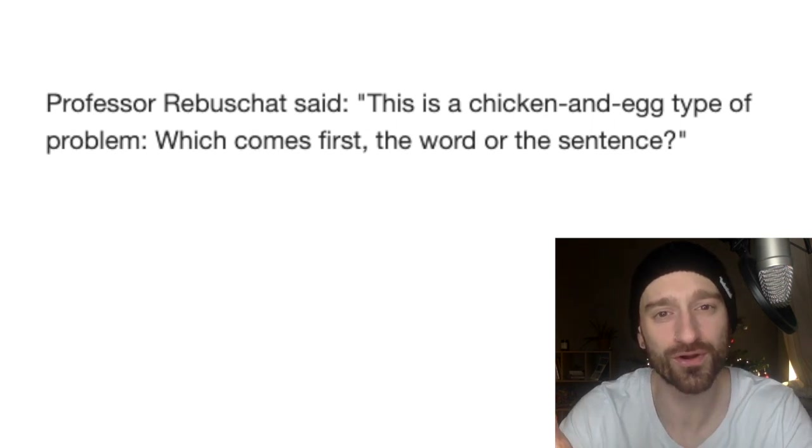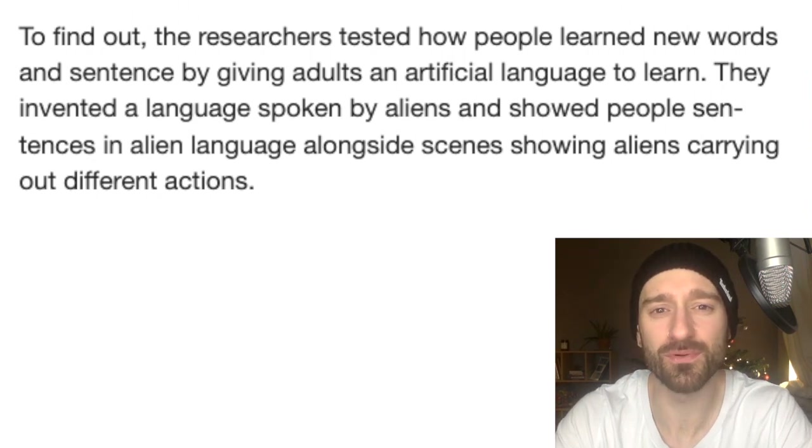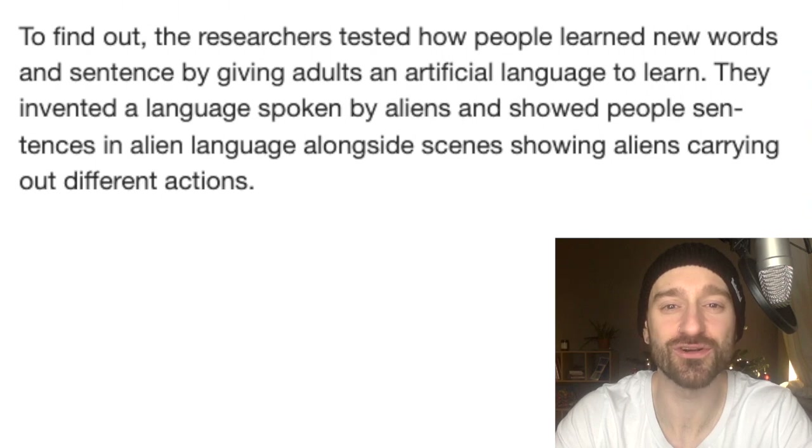Which comes first — the word or the sentence? To find out, researchers tested how people learned new words and sentences by giving adults an artificial language to learn.